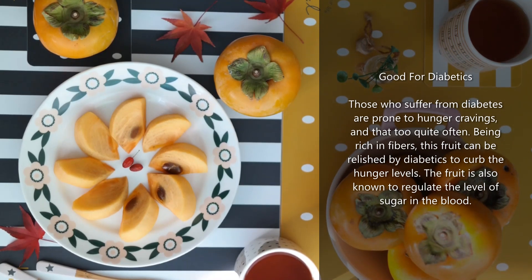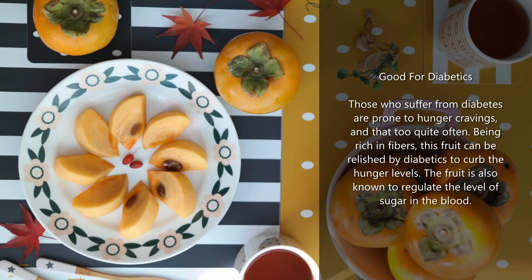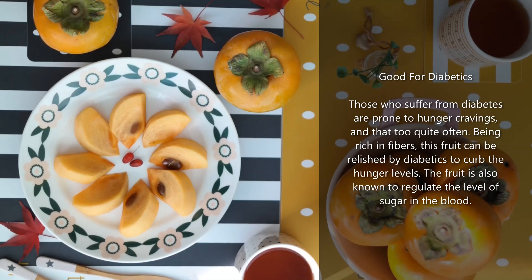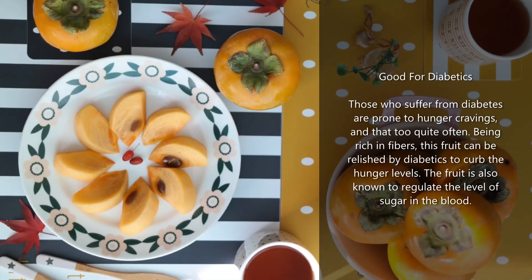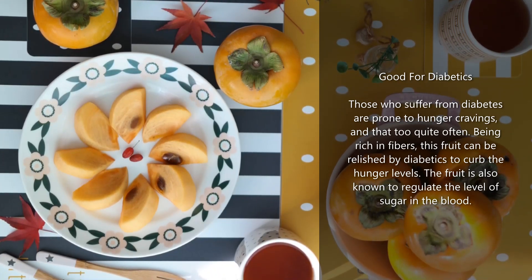Good for diabetics: those who suffer from diabetes are prone to hunger cravings, and that too quite often. Being rich in fibers, this fruit can be relished by diabetics to curb hunger levels. The fruit is also known to regulate the level of sugar in the blood.